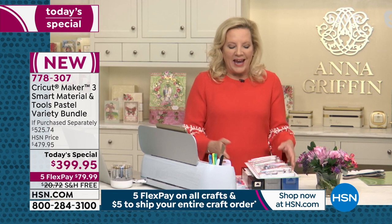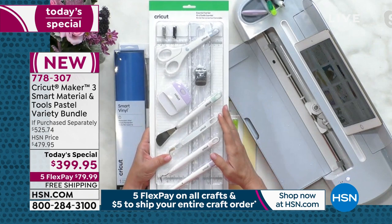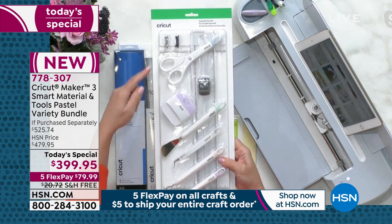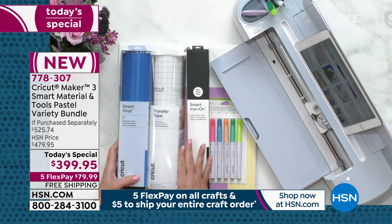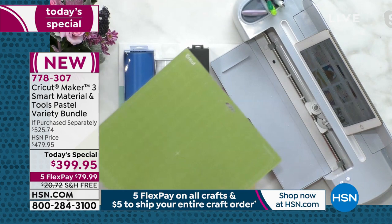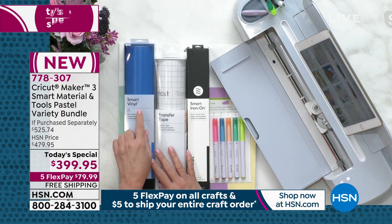One of the things I want to talk about is this incredible bundle that comes with the machine. Full tool set — if you've never seen what happens on one of these machines, you actually have to do a little further processing, so having all the tools is really amazing. With the Maker 3, we have a brand new format — a full 13-inch square format. And Cricut has so generously put together a bundle of smart materials. This is a matless cutting experience.